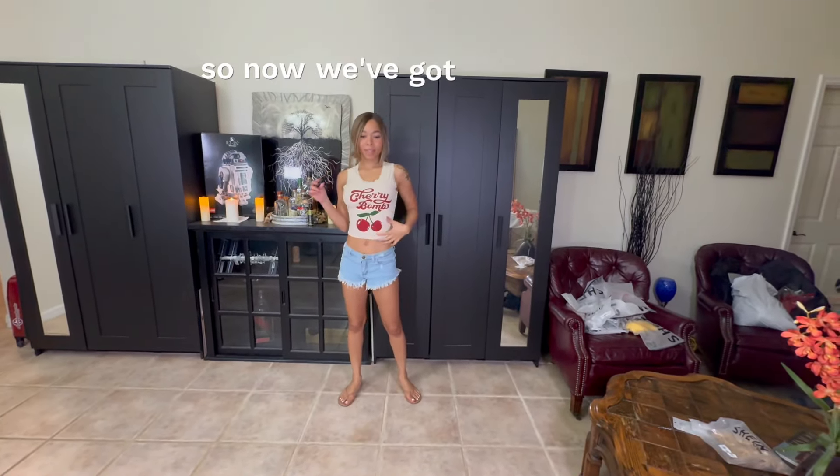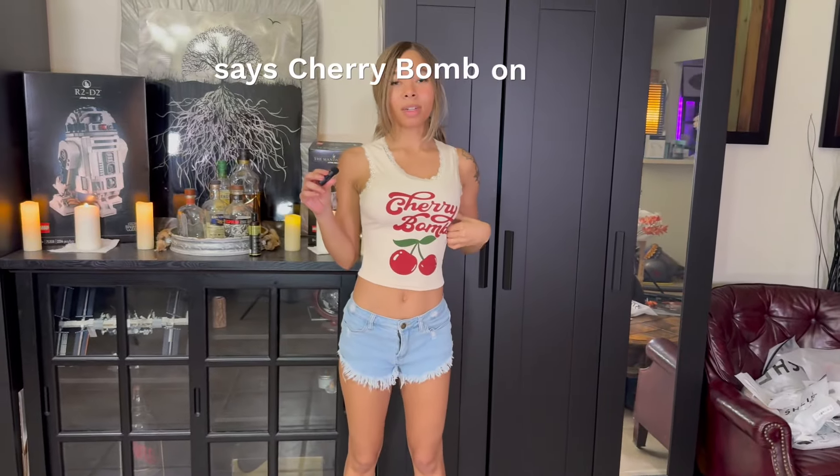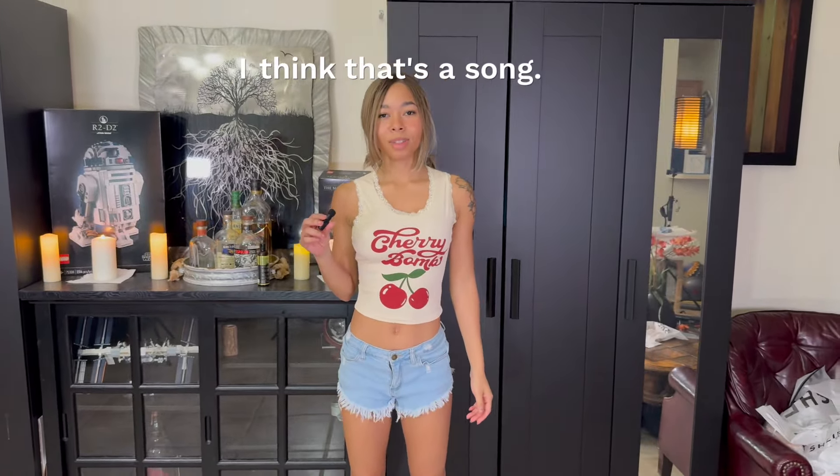So now we've got this top. It says 'Cherry Bomb' on it — I think that's a song. Ch-ch-ch-cherry bomb! So this is like a tank top, muscle-y t-shirt. This I actually really do like. I like the graphic. It doesn't feel like the kind that's just going to wash off in the washing machine, and it's really tight around the waist — I like it when my shirts fit me like this. This lace trim, extra detail for something so cheap. I've got to give it to them. I'm going to give this one a 9 out of 10. This is something I'll probably wear all the time — just your everyday kind of cute little t-shirt.